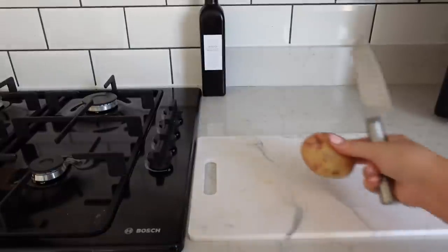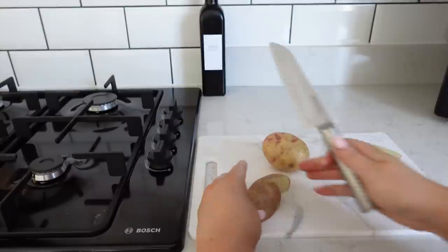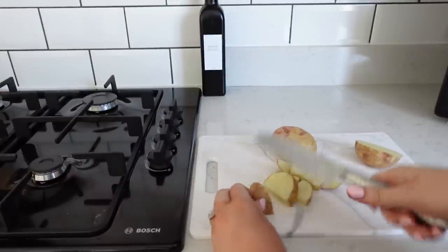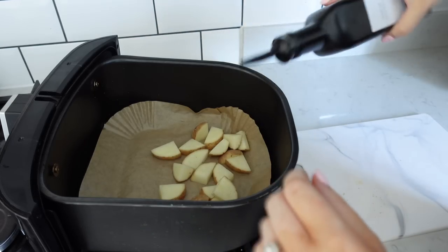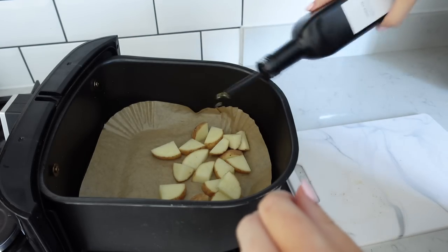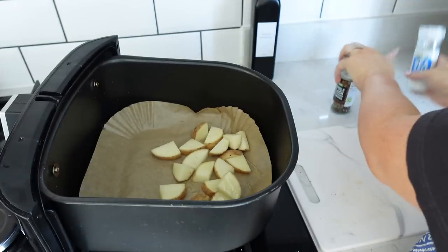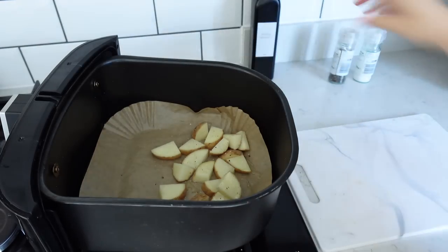Once we get home it is dinner time. I am making the boys sausages with potatoes for dinner, so I'm going to make some quick potato wedges - I just slice up some white potatoes, pop them in the airfryer with a little bit of oil, salt and pepper. They always come out really tasty. I'm going to put some sausages in the airfryer as well - all this will be cooked and ready to eat in 20 minutes.